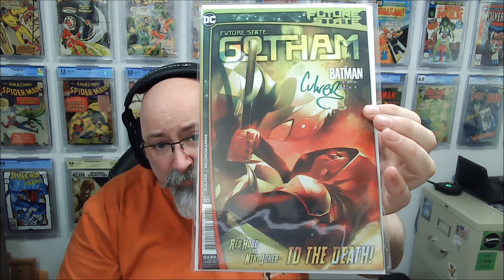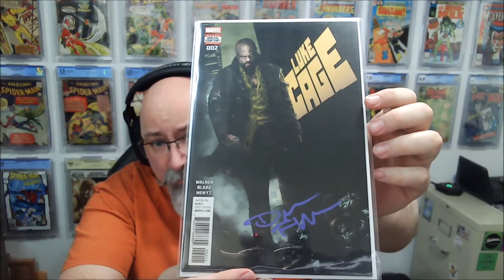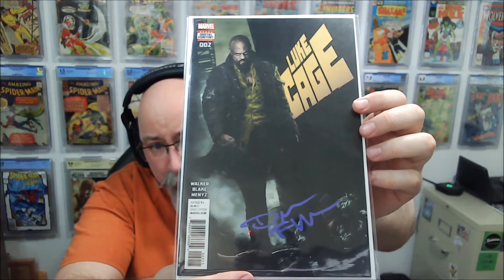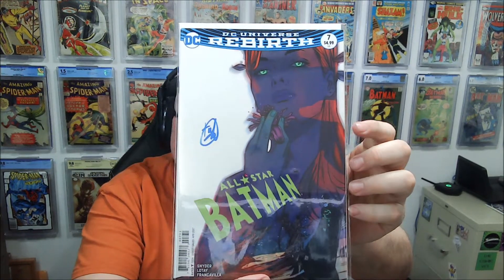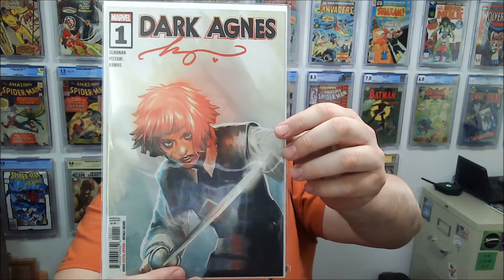Future State Gotham, issue 10, signed by Culver — Red Hood versus the Next Joker. Luke Cage, issue 2, signed by David F. Walker. Nice, that's got a cool cover. And we got an All-Star Batman, signed by Tula Lotte. And last book up: Dark Agnes, issue 1, signed by Becky Coulin.